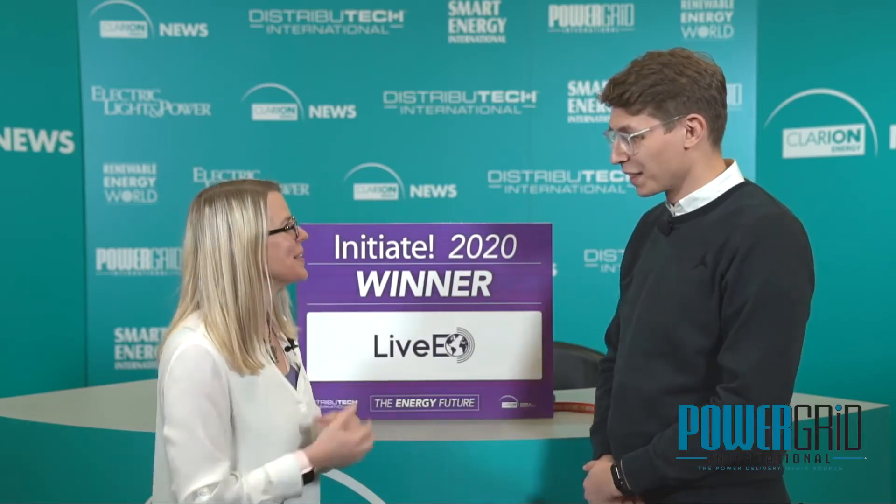Hey, I'm Jen Runyon. We're here at Distributech 2020 and I am talking to our top, top Initiate winner. Sven, welcome. Thank you, thanks for having me. So glad you're here.